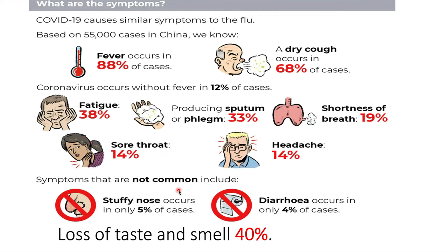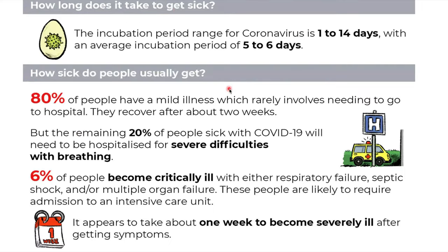Symptoms that are not common include runny or stuffy nose and diarrhea. Another significant symptom is the loss of taste and smell, which can occur in up to 40% of patients. The incubation period for coronavirus is 1 to 14 days, although it usually occurs between 5 to 6 days.